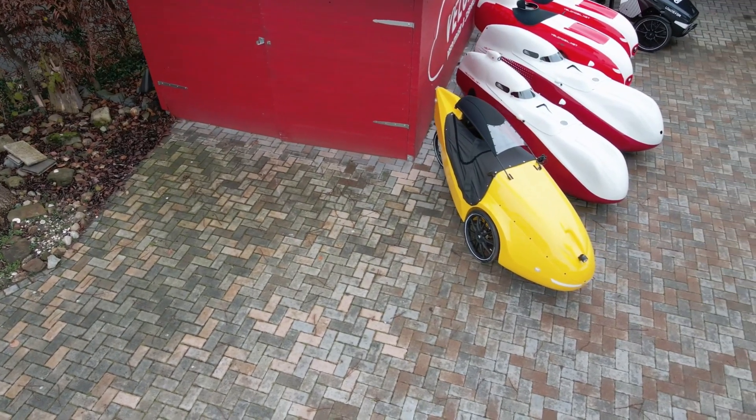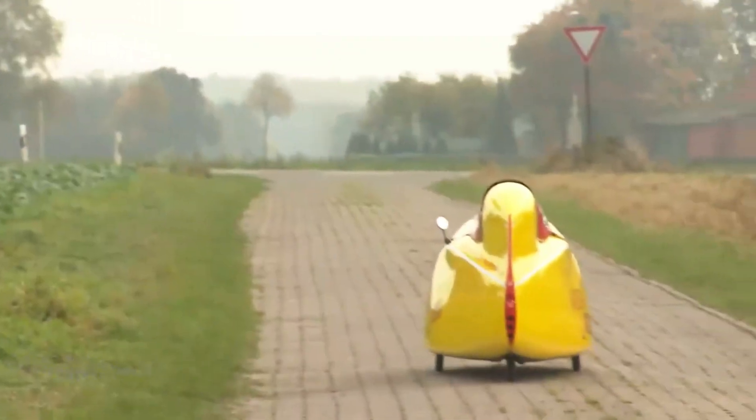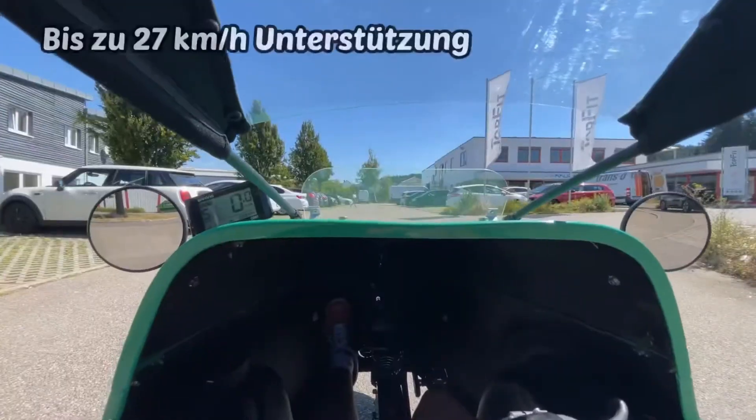Available as a kit for €4,195 or fully assembled for €5,195, the Aloeiter 6 delivers an affordable entry into velomobile cycling — practical, efficient, and weatherproof. It's not just a ride; it's a smarter way to move. With the Aloeiter 6, urban mobility takes on a whole new shape: compact, green, and ready for the future.